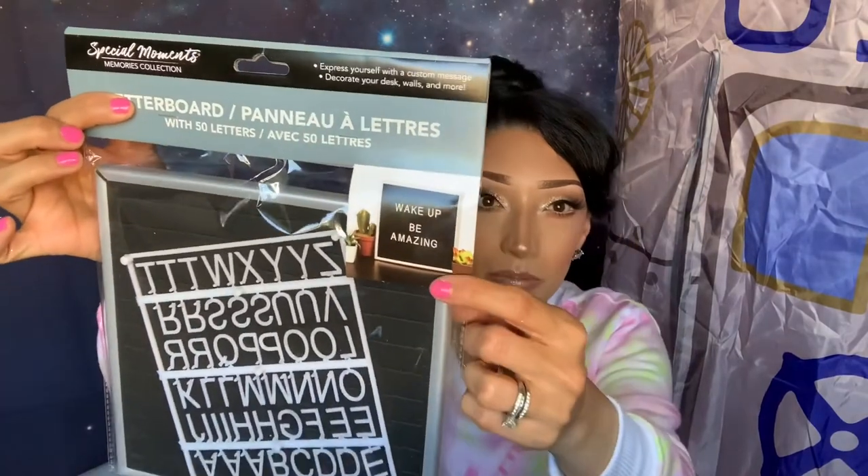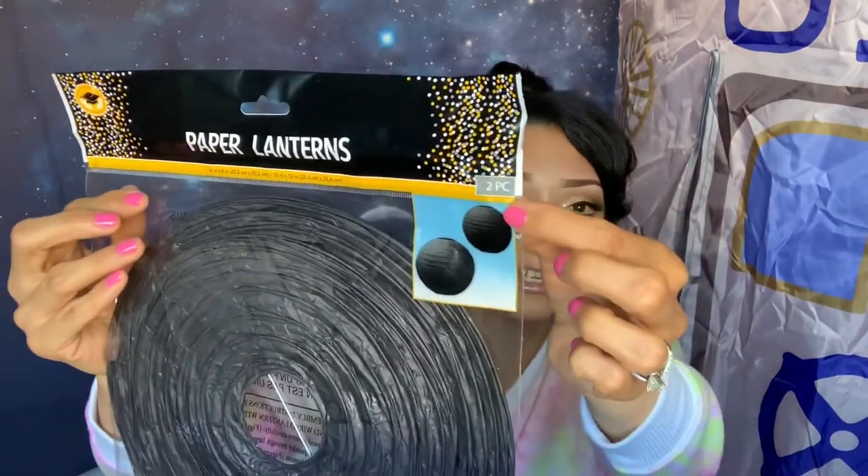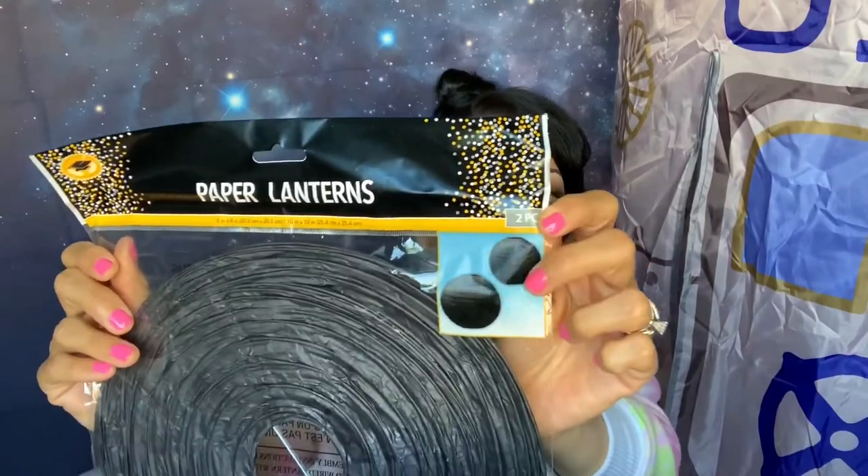Yesterday I also found a black letter board at Dollar Tree — it was the last one and I'm so happy I got it. I have a light-up letter board but I wanted this black one because I'm doing two tables for his party. I also found paper lanterns in the graduation section — I want to hang them from the ceiling so they look like planets. It comes in a pack of two, possibly two different sizes. I got two packs of the black and two packs of a really pretty silver-toned one.